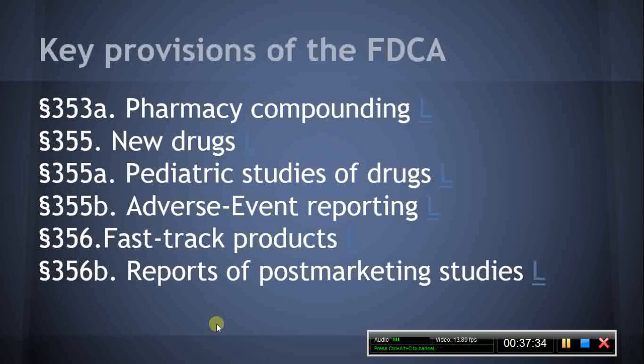Section 355B, Adverse Event Reporting. This section requires that the label of a prescription drug contain a toll-free number maintained by HHS to receive reports of adverse events regarding drugs. Section 355C, Research into pediatric uses for drugs and biological products. This section contains several requirements in relation to assessing the safety and effectiveness of drugs and biological products in pediatric patients and to support dosing and administration of drugs and biological products in pediatric patients.